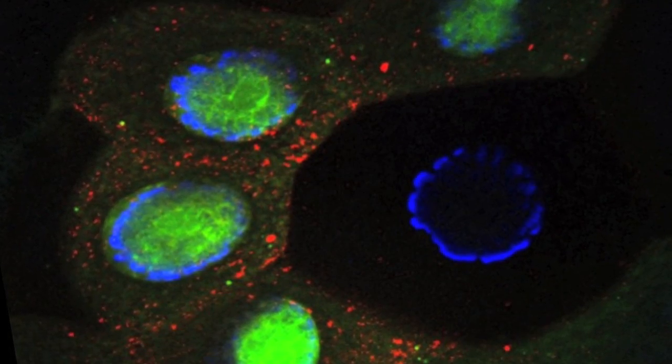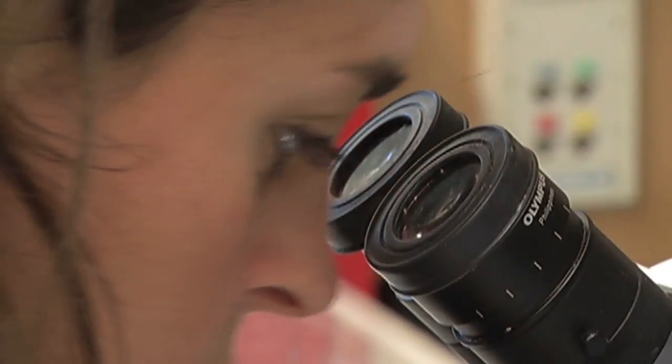Most of the genes that we know are important to disease were originally discovered using genetic approaches in model organisms. Whether it's cancer or neurodegeneration, you can use model organisms to study genes that contribute to disease in humans.